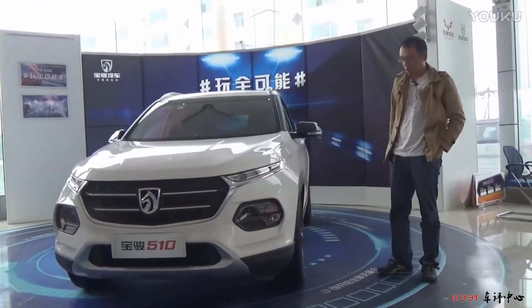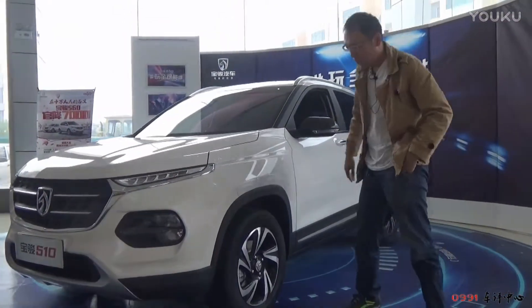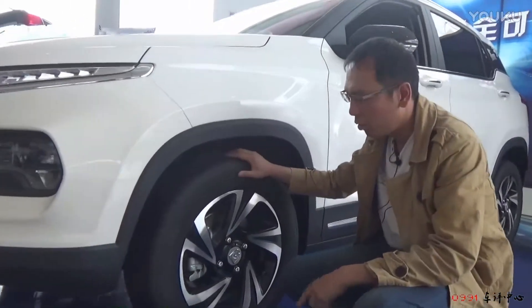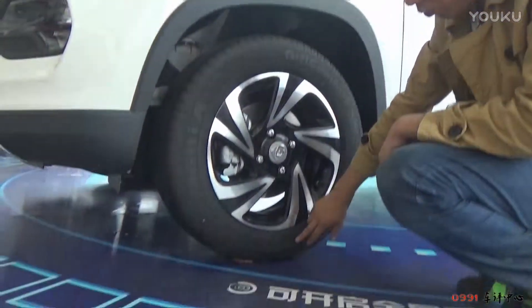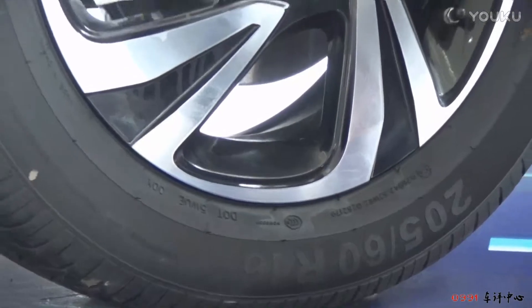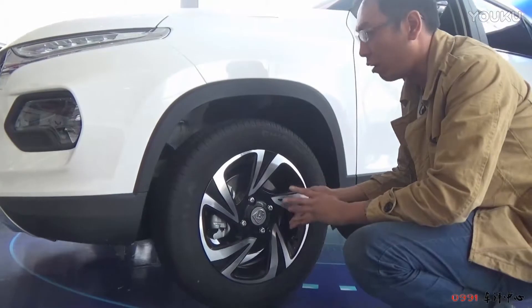这台车型的前悬采用了麦弗逊悬挂，而到了后悬则变成了扭转梁，也就是我们说的抗扭力梁。全车采用的都是一样的轮胎，包含一条全尺寸备胎设计。轮胎尺寸来自佳通轮胎，为205/60 R16。16寸轮毂在我自己的那辆车上来说稍显有点小，但是在这台车上明显变得比较尺寸协调了一些。